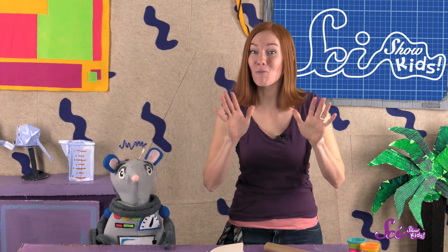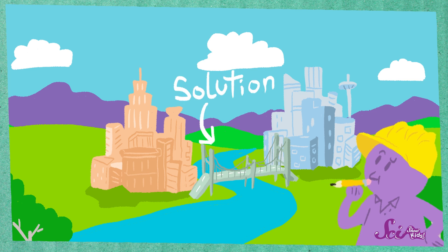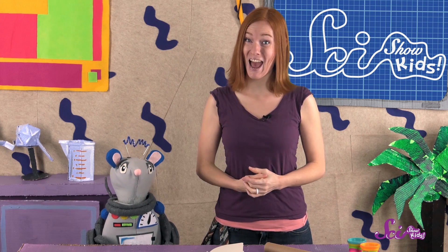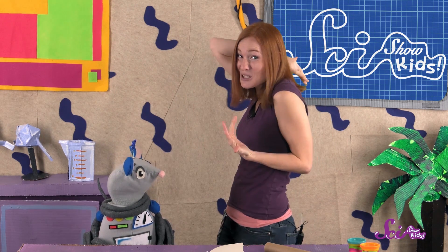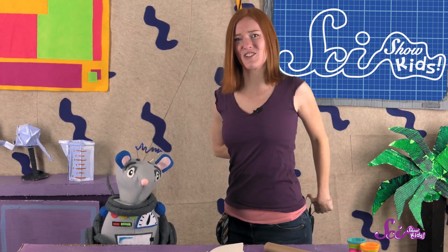Welcome back to The Fort, where today we're going to solve some problems! If you were with us last time, you'll remember that we were learning to think like engineers. Engineers are people who make something to solve a problem, and the thing they make is called a solution. Squeaks and I were looking for a solution to the problem of my itchy back — the itchy part is in a place I can't reach! So Squeaks and I decided to follow the same set of steps that engineers use to solve problems.